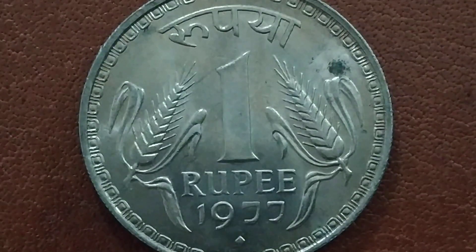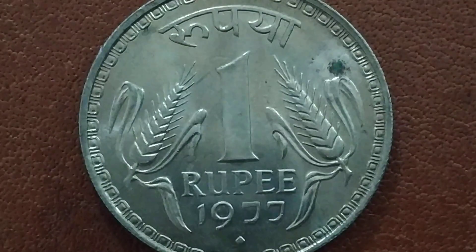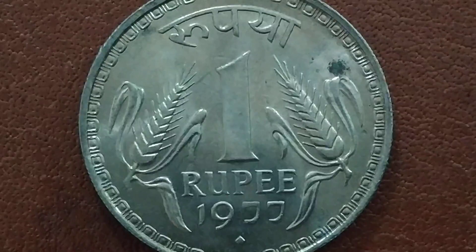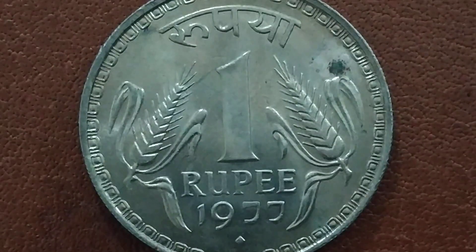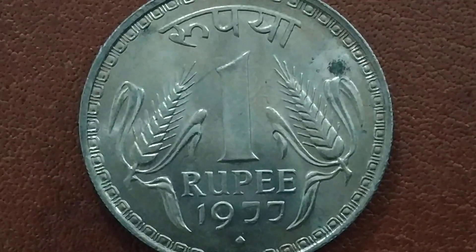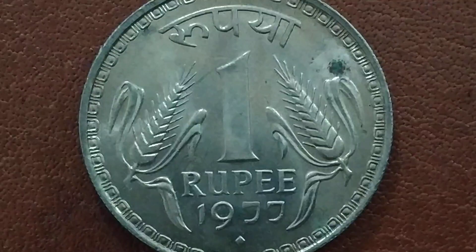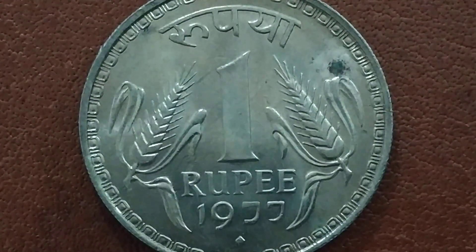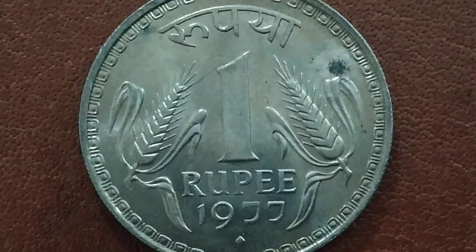The mint mark is at the bottom. These coins are valued only from very fine condition — fine condition is not listed in the book, so values start at very fine condition, extra fine, and UNC. The price is the same as the 1976 coin: very fine condition is 5 rupees, extra fine condition is 10 rupees, and UNC is 20 rupees.